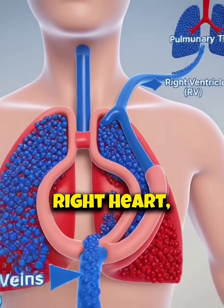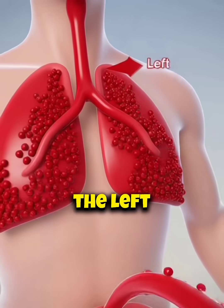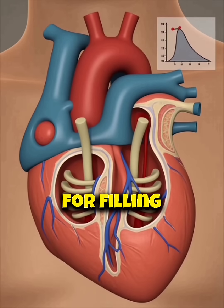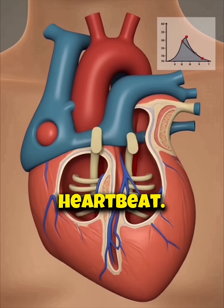Blood enters the right heart, travels to the lungs, returns oxygenated to the left heart, and is pumped to the body. The cardiac cycle alternates diastole for filling and systole for contraction and ejection in each heartbeat.